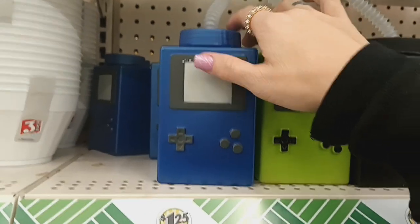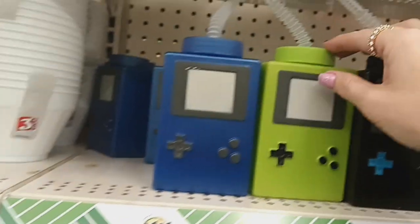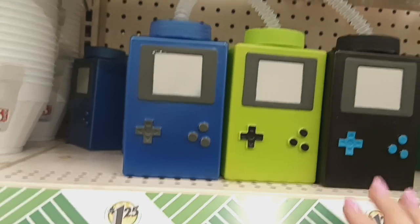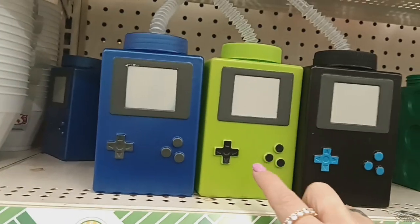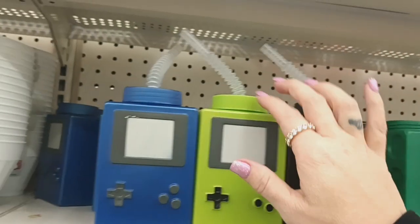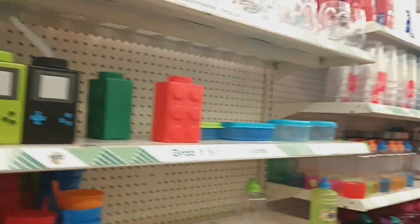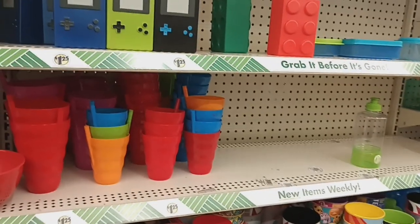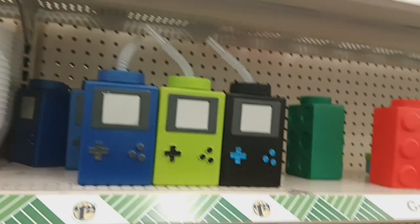Alright guys, I see they have some new little cool cups — they're called tumblers and they're little. These remind me of Game Boys — remember back in the day when Game Boys were popular? So they have blue, green, and black, and they're little cups with straws. I thought that was really cool and a fun find. So that is it guys for this walkthrough. Hope you enjoyed it and hope you saw a lot of things you can add to your wish list. If you haven't already, please subscribe and hit that notification bell. I will see you in my next video. Bye everyone.